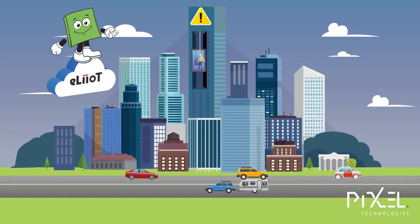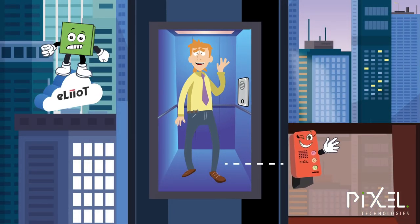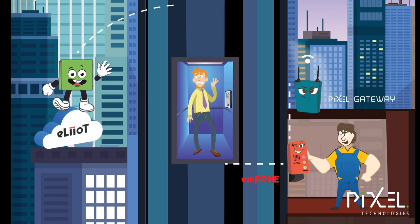Help! I'm trapped in a lift! Pixel Technologies can help. The Pixel M phone system, along with our gateways and Elliot cloud monitoring, will ensure you fully comply and that your lift is always connected to the outside world.